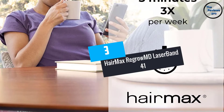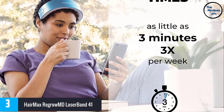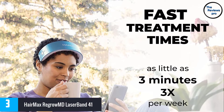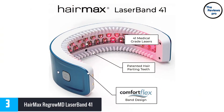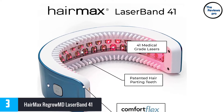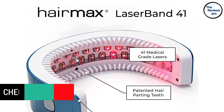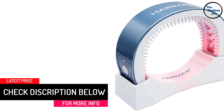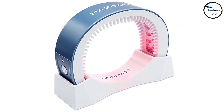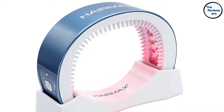At number 3, HairMax Regrow MD Laser Band 41. The Regrow MD Laser Band 41 from HairMax is light, practical, and easy to use. With various power charging options, you can use a strand, rechargeable battery, or user manual — the choice is yours. The 41 medical grade laser technology gives full coverage to the scalp for 6 treating sessions. Patience is the key to achieving hair recovery. Use the device 3 minutes per session consistently and you can expect obvious results within several months. It is a perfect option for patients who opt for an efficient, non-invasive, and inexpensive hair loss treatment.